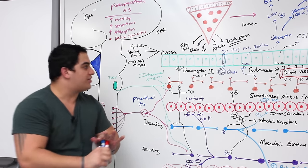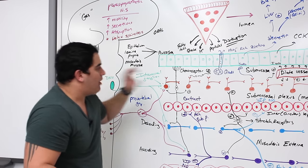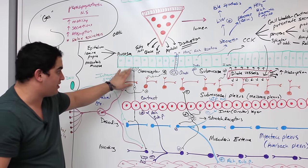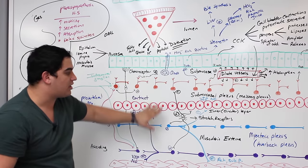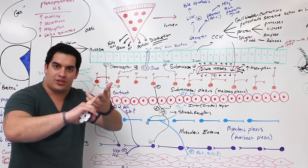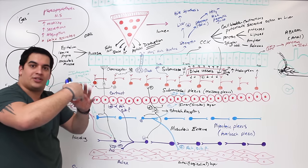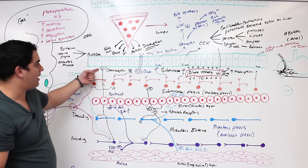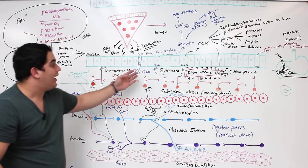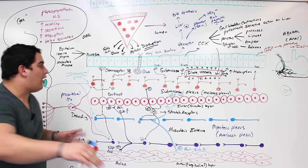The sympathetic acts as the brakes of the GI tract while the parasympathetic acts as the gas. Now let's talk about short versus long reflex arcs. Short reflexes are those where the chemoreceptor or stretch receptor activates the submucosal or myenteric plexus directly, which then produces an overall result — receptor, integration center, and effector — without leaving the gut wall.